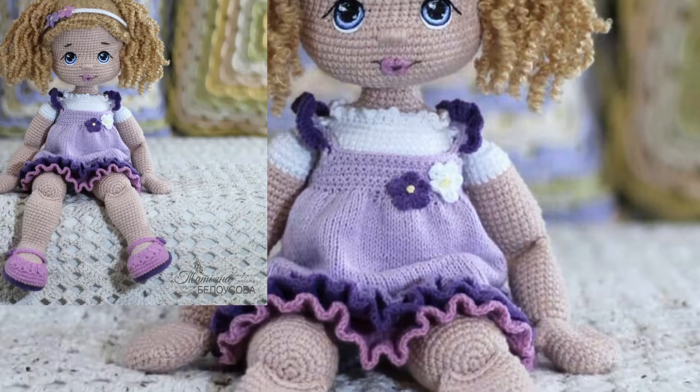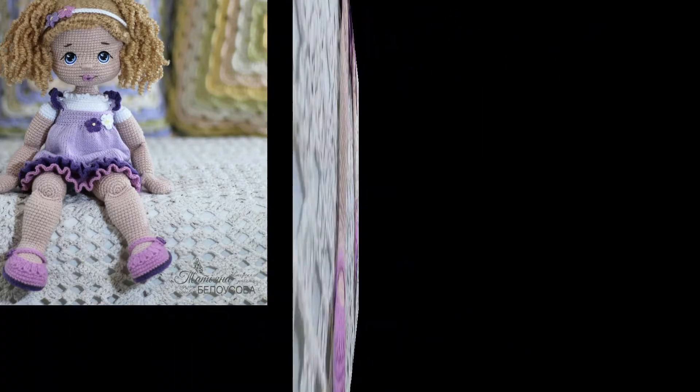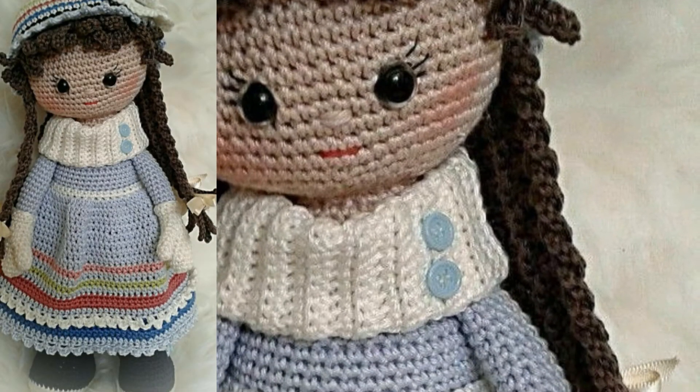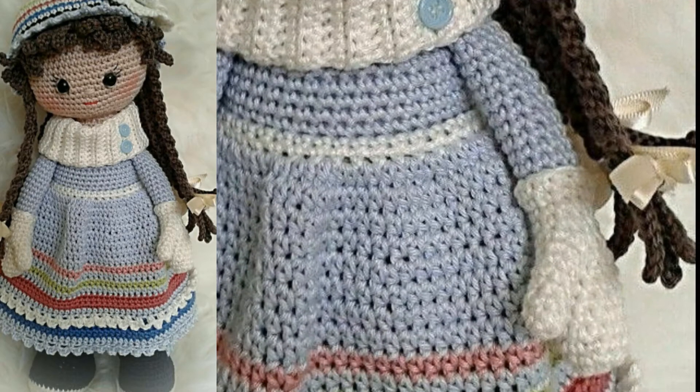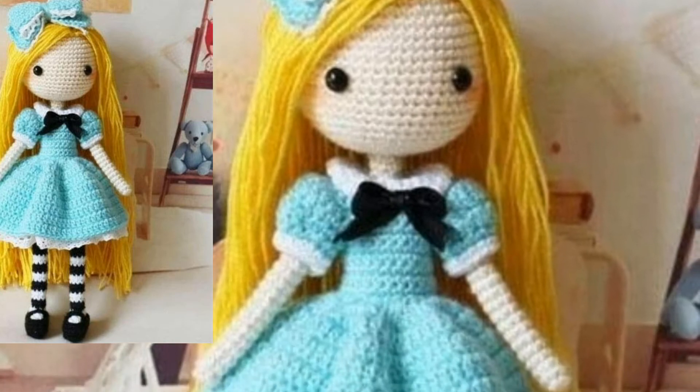Press the bell icon — after subscribing to my channel you will receive new notifications related to crochet. Stay connected with me and remember me in your prayers. Meet you in the next video, inshallah. Allah peace.